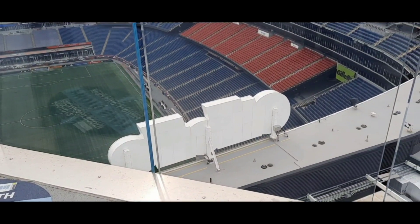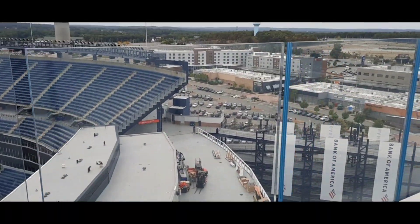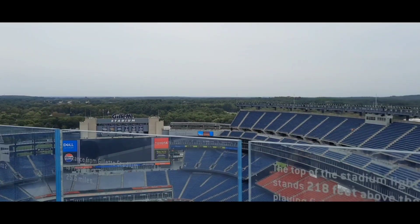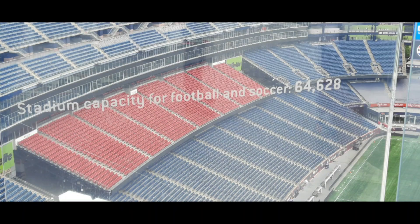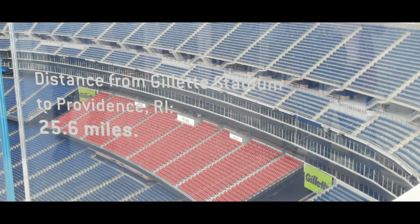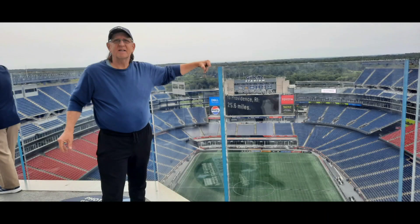There's the Gillette sign from the back. I just want to say we did walk all the way around, although it's a little scary being up this high. I'm not so sure I like heights anymore. But you get a heck of a view. It's a little overcast, so it's not the clearest day, but it's pretty cool.